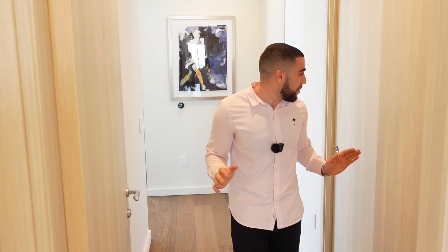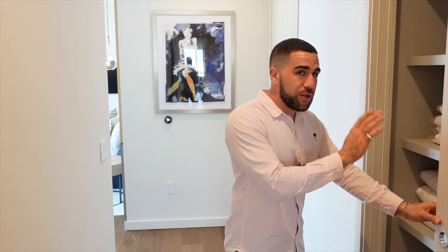Master suite. You come in — linen storage, a small walk-in closet. Don't for a second think this is the closet you get. It takes you into a study. But behind me, when I do a 180, you have an IMAX movie theater screen of views — the ocean, Sunny Isles, everything we talked about before. Absolutely incredible.